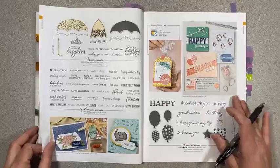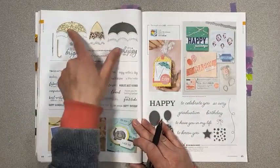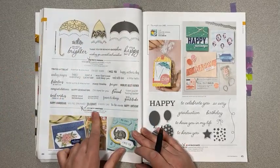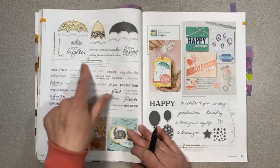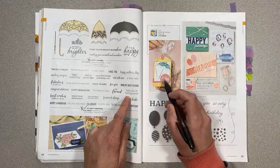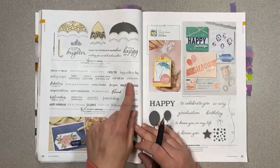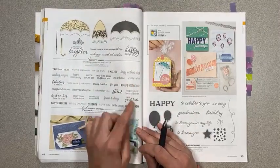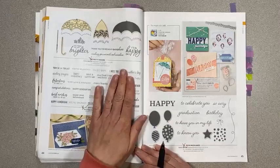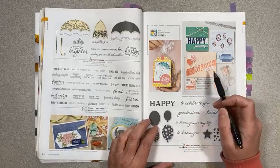Pretty Parasol on page 44 is retiring — that coordinates with the umbrella builder punch. Itty Bitty Greetings is retiring — it's so cute with lots of tiny sayings, great for little packaging or simple cards. So Much Happy is retiring as well as the bundle.